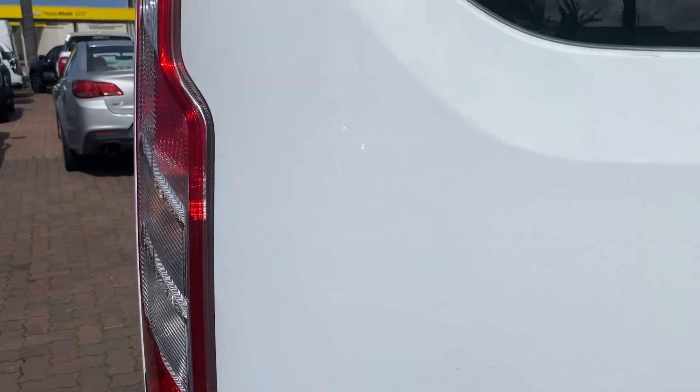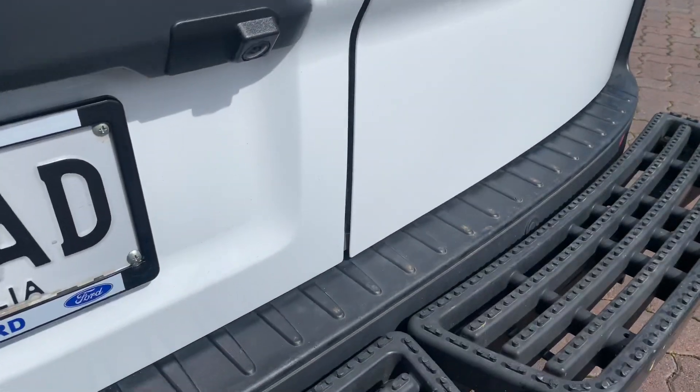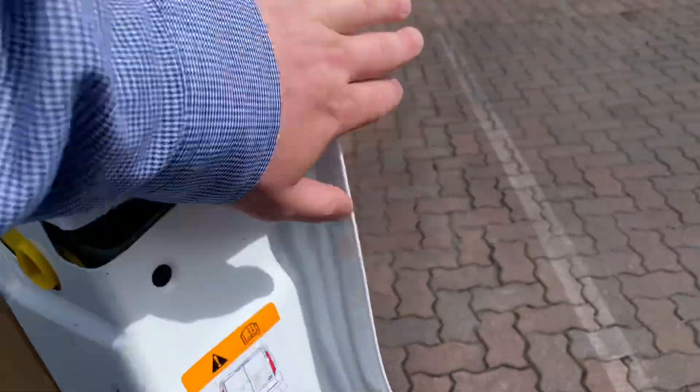Even at the rear of the vehicle, you can see where the barn doors quite often get caught on things as they're being opened by tradesmen — there are no stone chips or scratches down the sides of the door or anything like that.